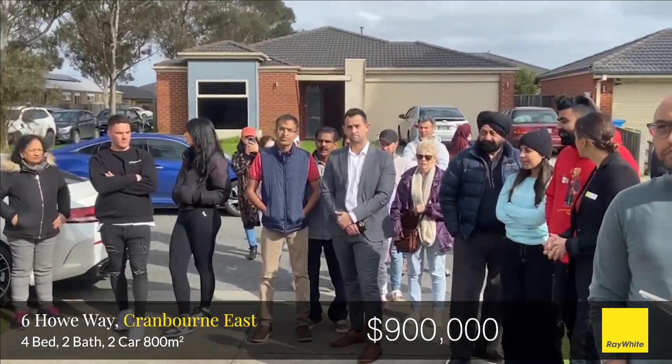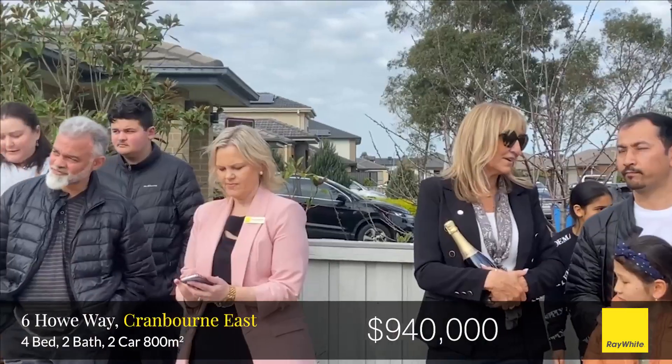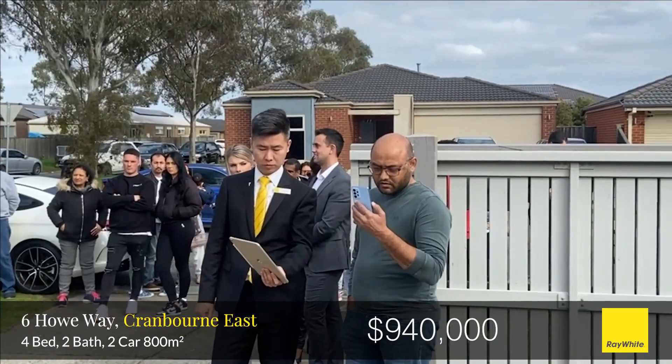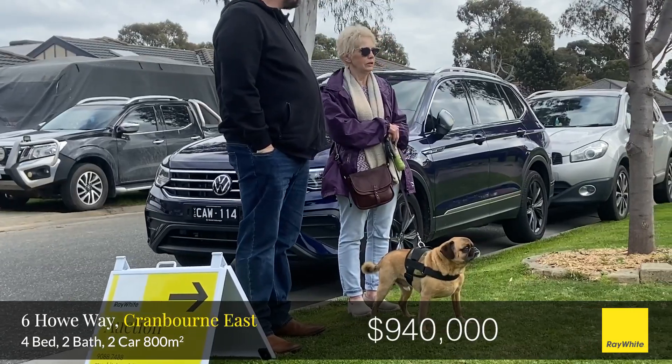Welcome sir. 900 holding the current bid? 920. 920. Welcome back. 940. Make myself very clear — we're on the market, we're selling. There's no further interest, I'm going to call it three times and I'll knock it down.